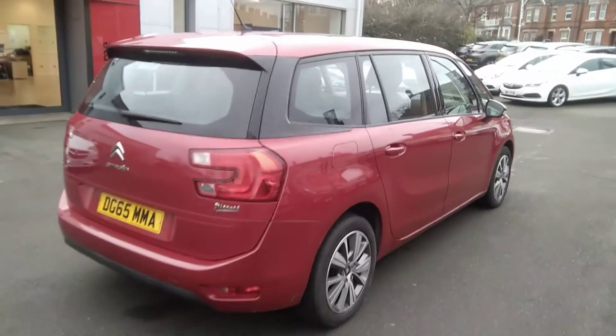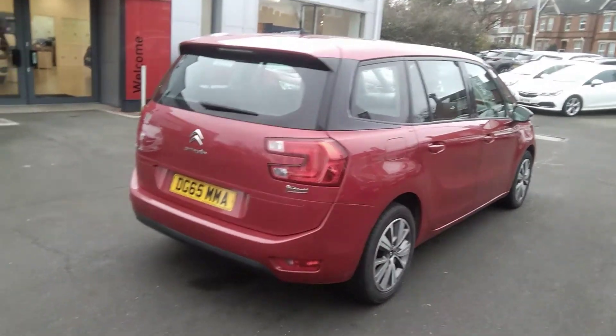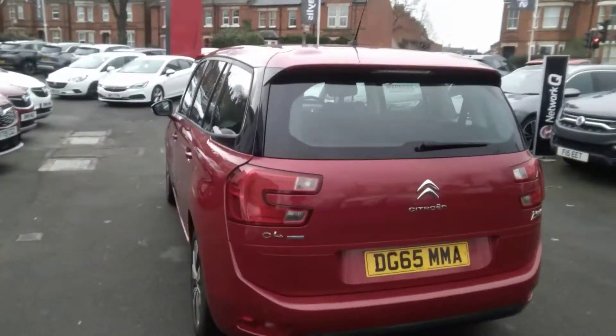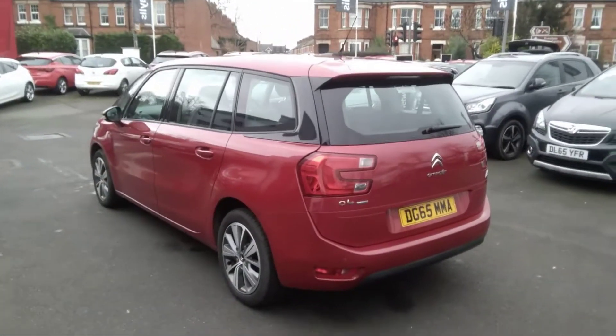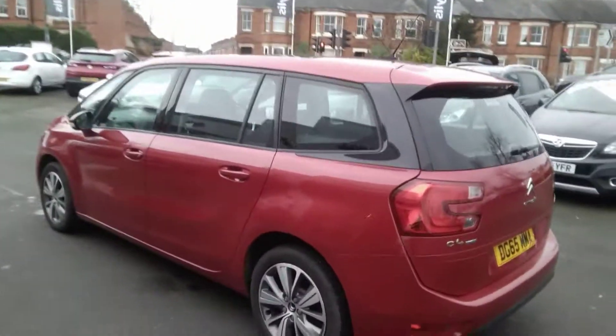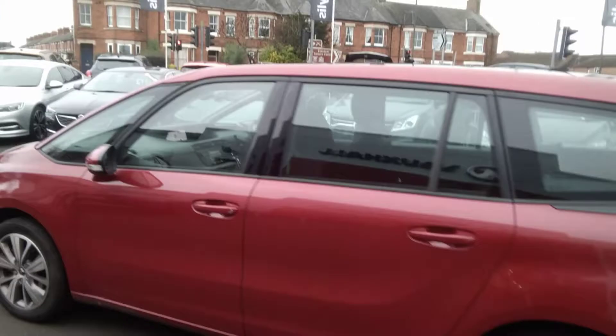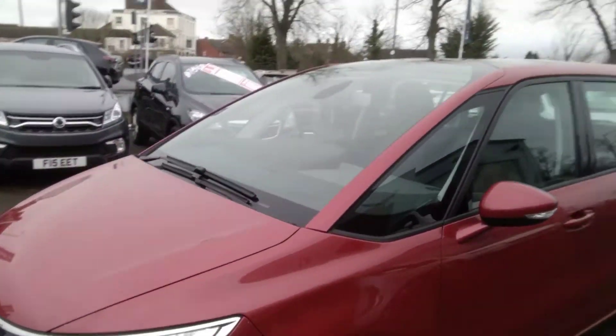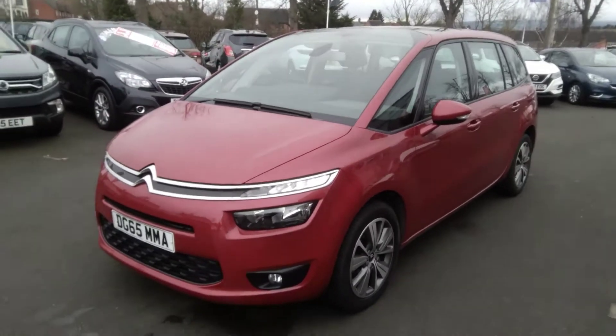It comes with rear parking sensors and also has a full service history. It also comes with two remote control locking keys and a full book pack. This vehicle is available for test drive immediately. It will come with a three month warranty which you may extend for up to three years. It also has LED daytime running lights to the front.